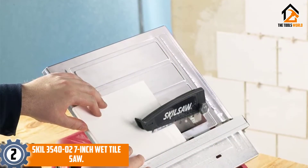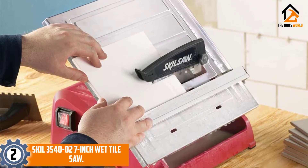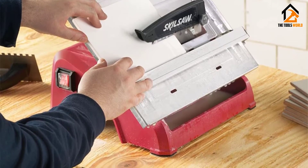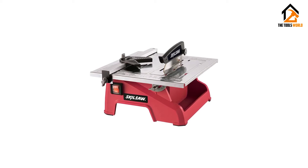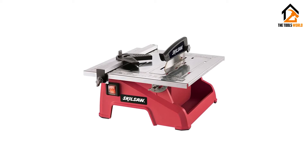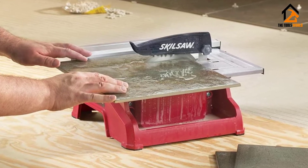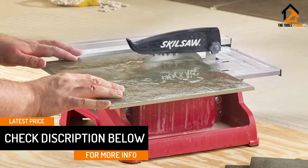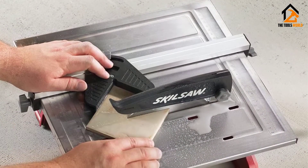At number 2, we have the Skil 3540-02 Wet Tile Saw. With a crosscut capacity of 7.75 inches, this mini table saw is very easy to use. It has a stainless steel top that is resistant to corrosion and will support tiles of up to 12 inches. It has an adjustable rip fence, and there is also a miter gauge which will help you get accurate cuts. This is ideal for bigger projects, and you can also use it for installing tile floors. Moreover, this is very durable and will deliver straight miter cuts. You will also find a blade cooling reservoir which will ensure that the blade does not heat up. It will also make sure that there will be less dust and debris when you cut the tile.